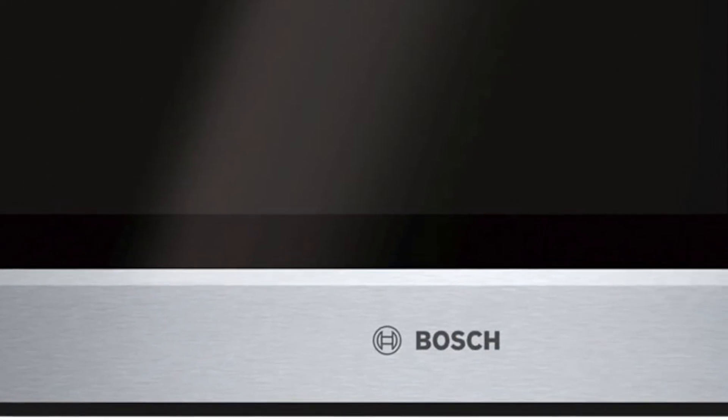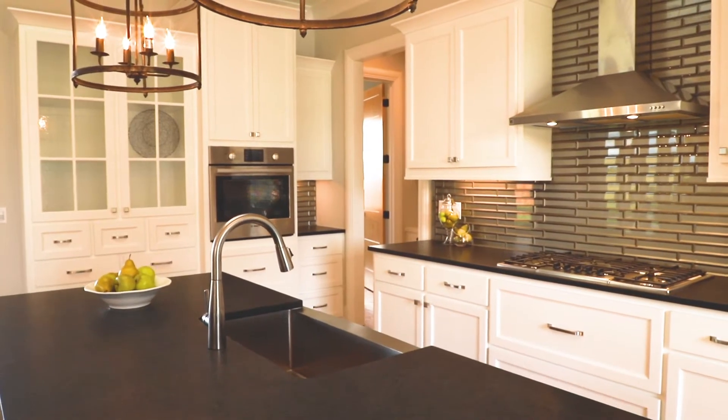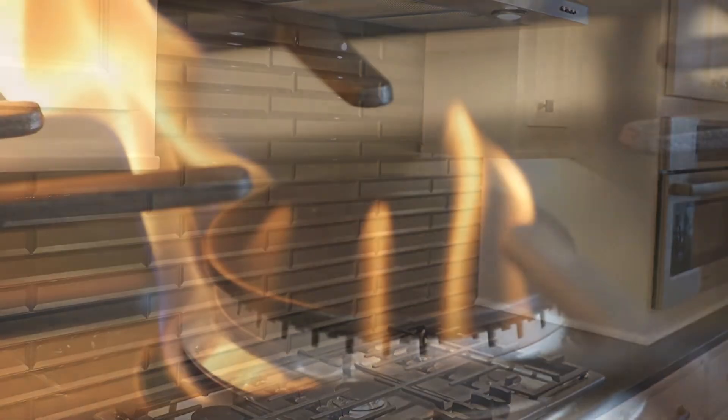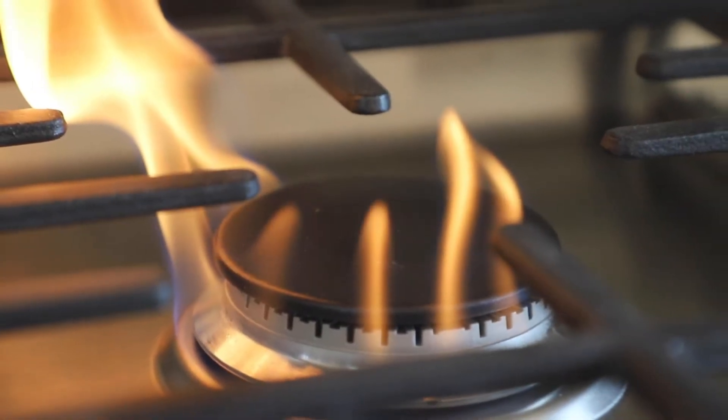Nothing about this kitchen is standard. All the appliances are upgraded with a wall oven, built-in microwave, and a five-burner stove. It even has two power burners — it'll get your water boiling in half the time.